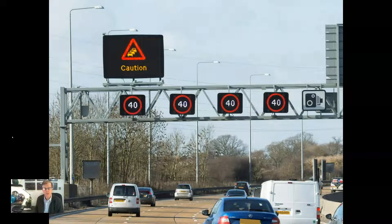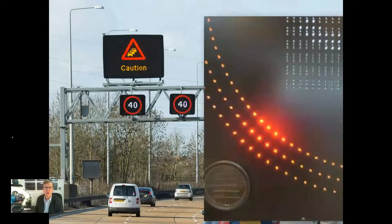Advanced motorway indicators, or AMIs, are smaller signs which provide information to specific lanes of traffic. These are mounted centrally over each lane on a gantry structure. The central matrix is used to convey variable mandatory speed limit information, or lane closure arrows and red Xs. Around this, a red rounder is displayed to indicate speed limits below the national limit are mandatory. The AMIs are also equipped with a flashing amber beacon in each corner.